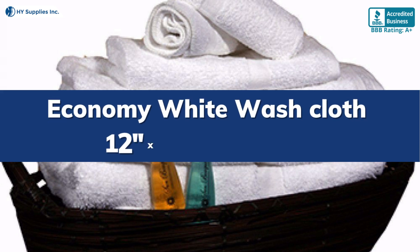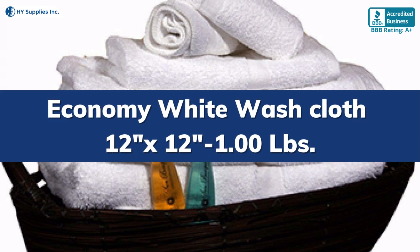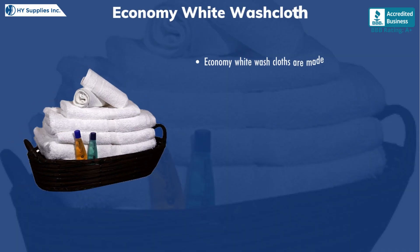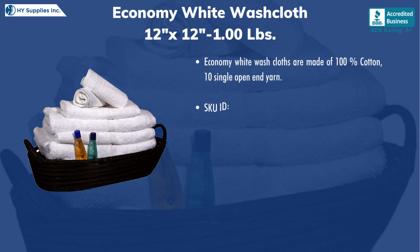Economy White Washcloth, 12 by 12, 1.00 pounds. Economy White Washcloths are made of 100% cotton, 10 single open end yarn.